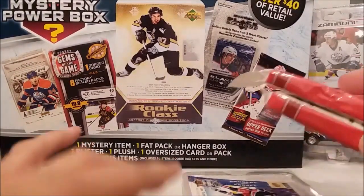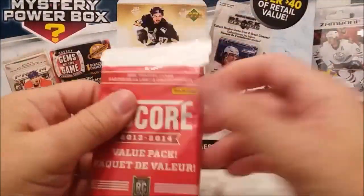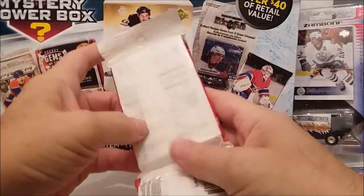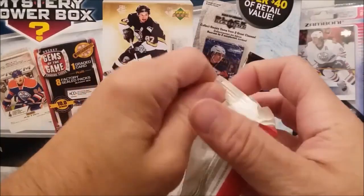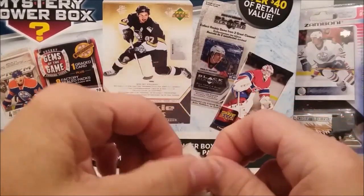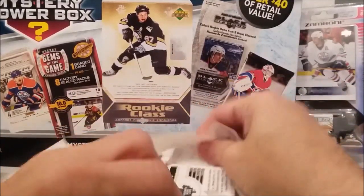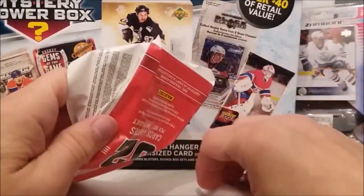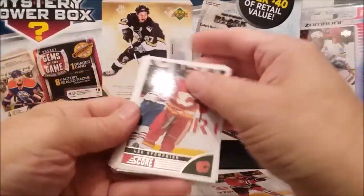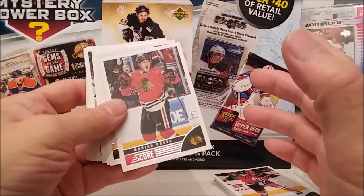We're gonna open all these packs here today just for the heck of it. Let's open the Score value pack 2013-14, see what's in that one. Score fat pack — we got a lot of different packs this time. The Zamboni or truck — whatever you want to call it — is actually kind of cool. Three Red Wings towels, that Matthews plush is kind of goofy. Alright. I cannot pronounce these names very good, so bear with me.